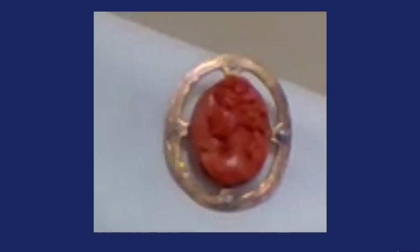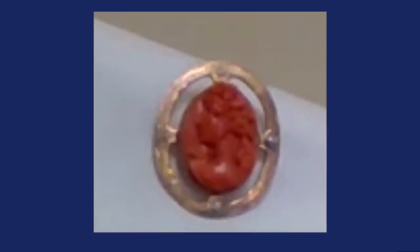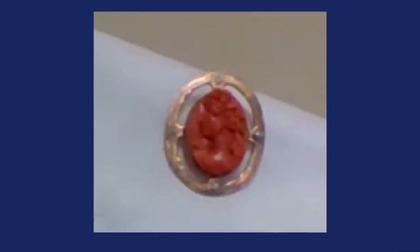This is a Sardinian red coral cameo, pretty rare and pretty old. It's set in rose gold — which has more copper content than yellow or white gold — and the rose gold setting is enhanced with seed pearls. It dates to about 1890 to 1900. It's in beautiful condition. She paid 99 cents and said she couldn't get out of that Goodwill fast enough. I appraised it at $300. A real bargain — a beautiful 19th-century cameo.